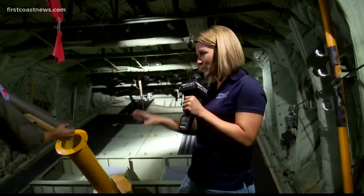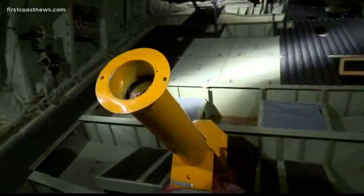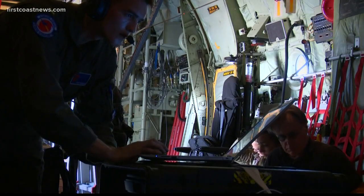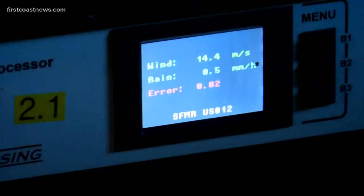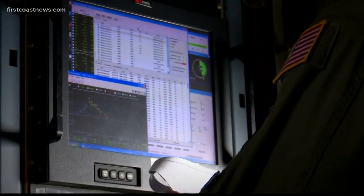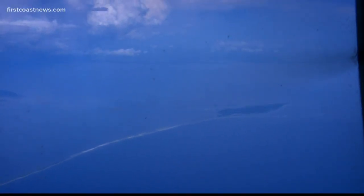Now we're at the back of the plane where they are inserting an AXBT — it's basically measuring the water temperature with depth, because hurricanes get their energy from the ocean. They're like engines, and their fuel is the heat in the water. Data from these buoys tells us the water under our plane is about 85 degrees Fahrenheit, which is plenty of fuel to continue feeding this monster of a cyclone.